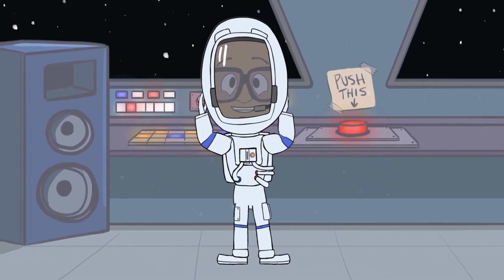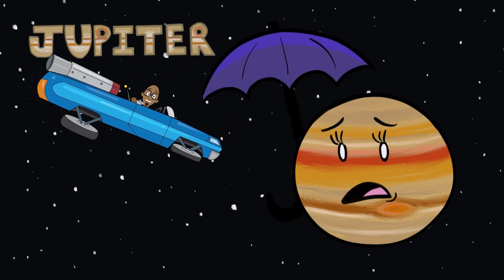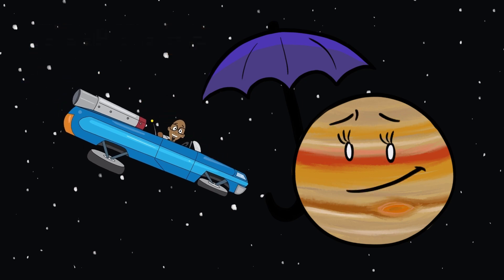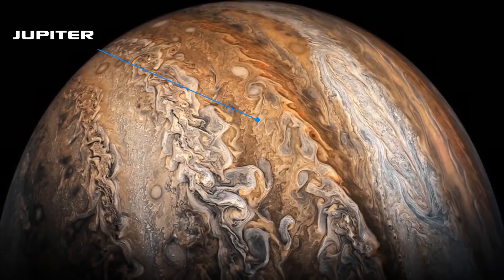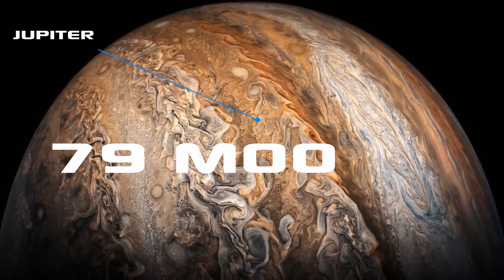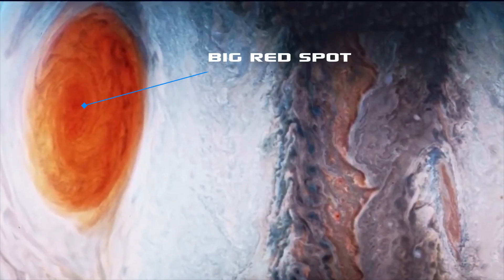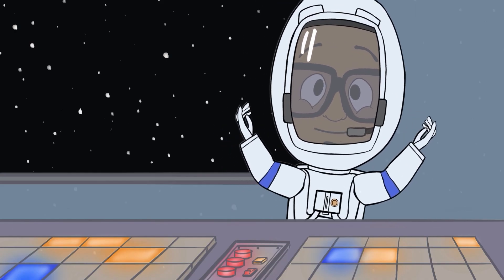Hey, what's happening? Oh no! Oh man, it's really stormy out here. That must mean we're close to Jupiter. Jupiter is the biggest planet in our solar system, and it has a whopping 79 moons. Jupiter is famous for its big red spot, but this spot isn't a spot at all. It's actually one massive storm.